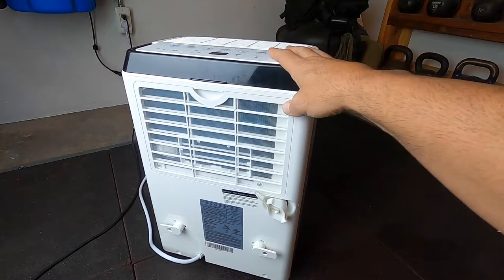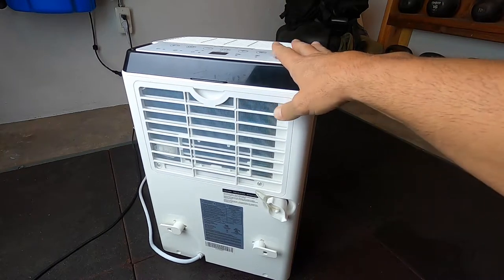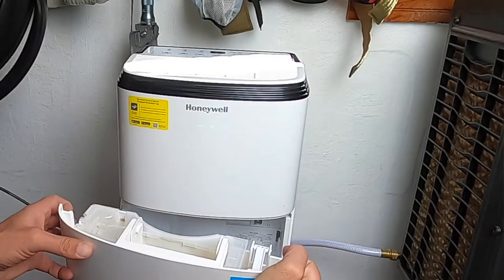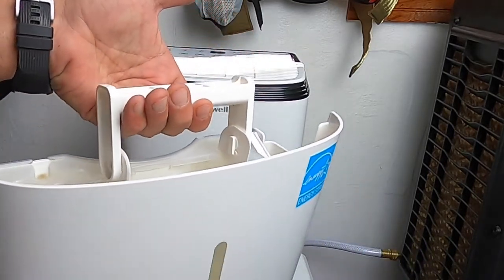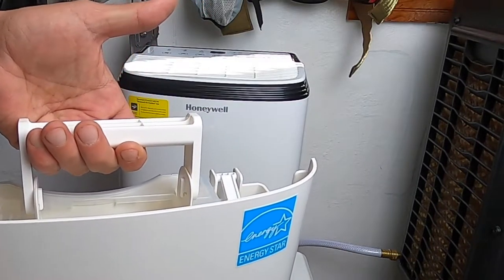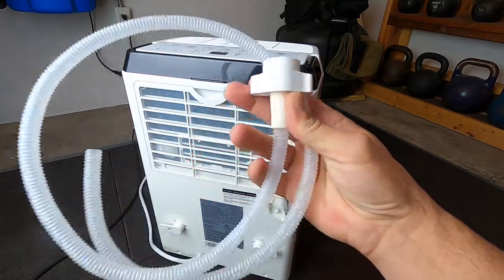This unit processes about 30 pints per day, and there are units in the same category that go up to around 70 pints per day — but what they all feature is this continuous drain. Even though your compartment might fill up quickly and you'd have to empty it often, or your unit will stop working, there is a solution.